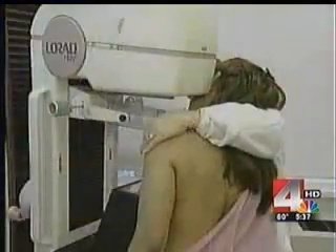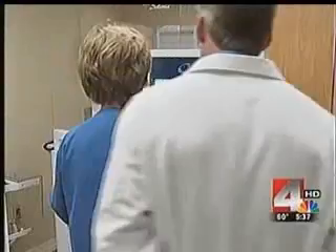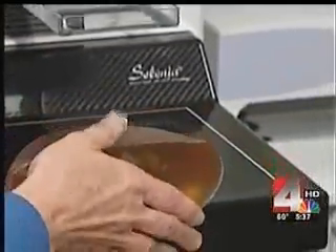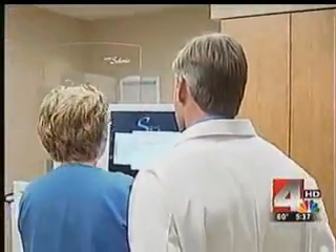Early detection is key to fighting and surviving breast cancer. Dr. Lafferty says with more advanced imaging, cancers are being found at a smaller size and earlier stage. After her mammogram, Joy has peace of mind. 'It was like a heavy weight was lifted off my shoulders. It was nice to see what they were doing and the size of it — they pointed out the screen, you could look at it while they were doing it all, and it was nice to have the answer right then and there.'